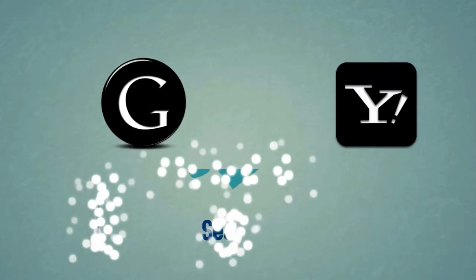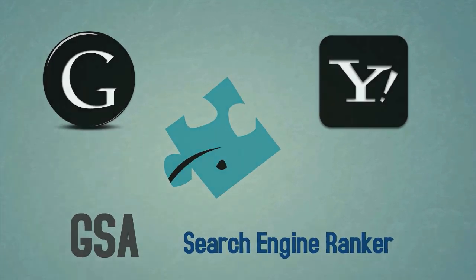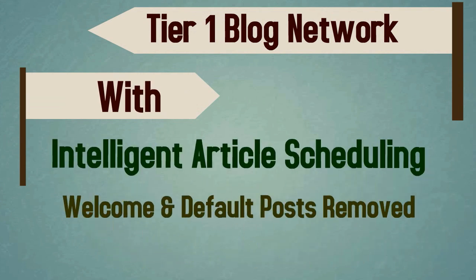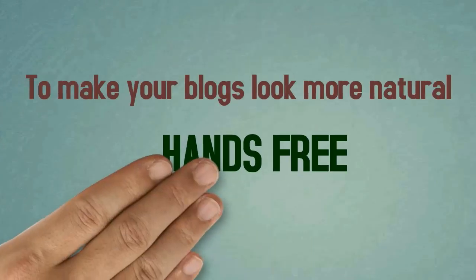With SEREngine's add-on for GSA Search Engine Ranker, you'll instantly be able to create a Tier 1 blog network with intelligent article scheduling, welcome and default posts removed, random themes and profile images, to make your blog look more natural — all of this, hands-free.